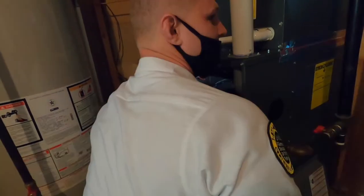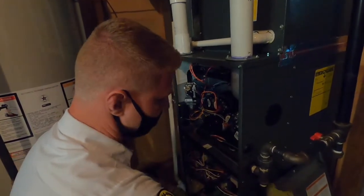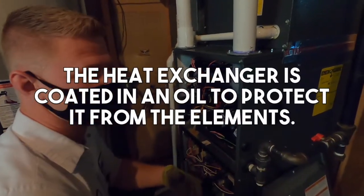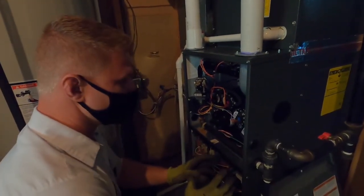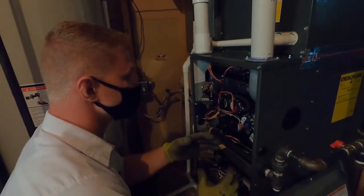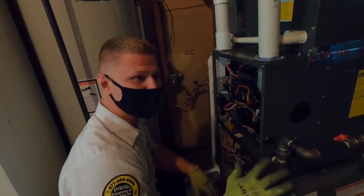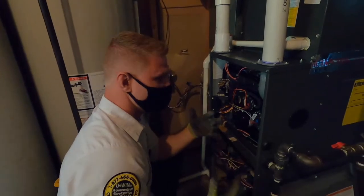So when you first start up a furnace that has just been installed, one of the biggest things we get complaints about is the smell. When these things are shipped, the heat exchangers are coated in an oil — it protects the heat exchangers from rust, moisture, things like that. But when you turn it on for the first time and these heat exchangers heat up, it has to burn off all of that oil. So you're going to smell sometimes a very pungent burning smell that will set off fire alarms. Sometimes it's not as bad, but overall that's the biggest surprise you have when turning on a new furnace.